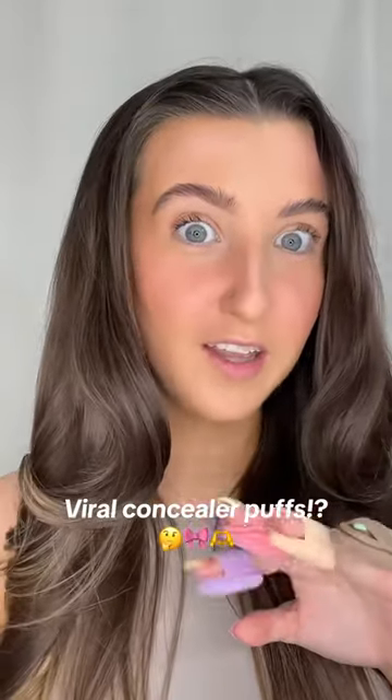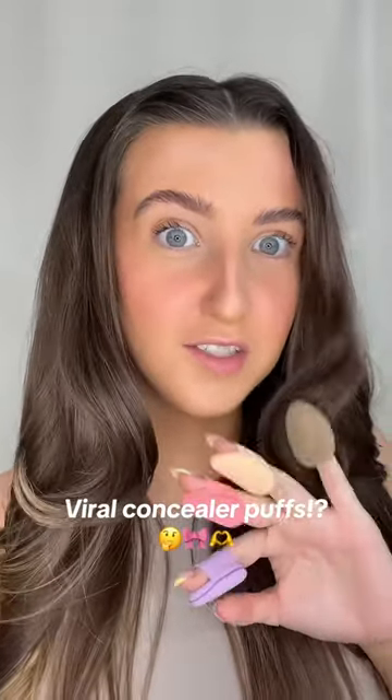So these little concealer puffs went viral and they're supposed to give you so much coverage, so let's try them out. I got these off of Amazon. I'm going to use this purple one — they're so soft — and I'm going to use my NYX concealer. This is light coverage; it's more of like a skincare concealer, so let's see.